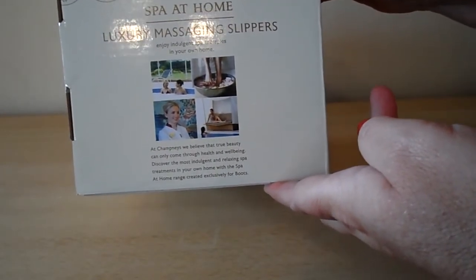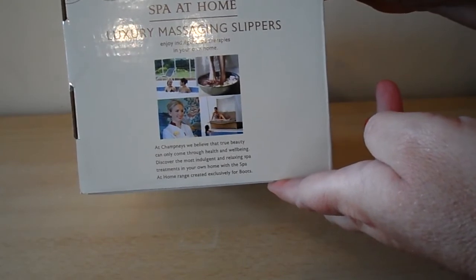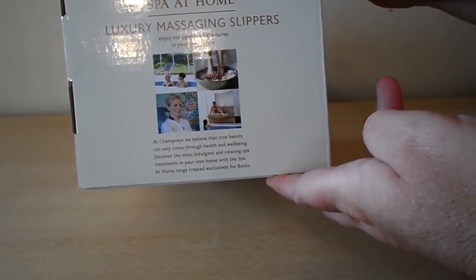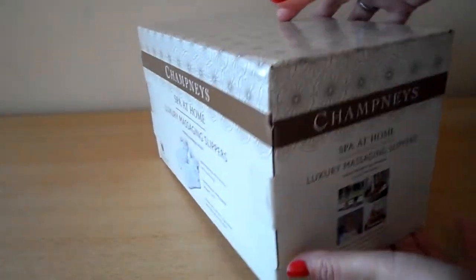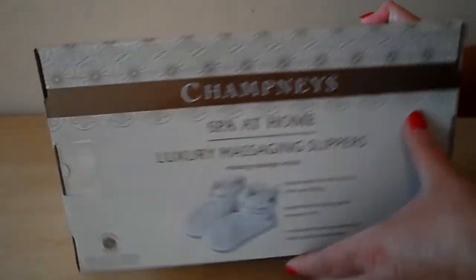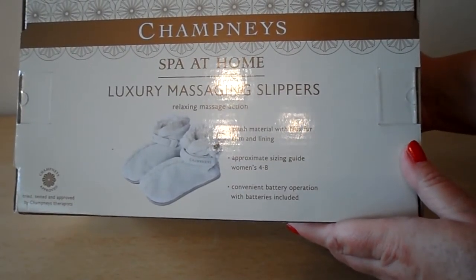Spa at Home Luxury Massaging Slippers — enjoy indulgent spa therapies in your own home. The Champneys range is absolutely fantastic and I'm sure any lady would like to receive this as a gift. A little bit of luxury that you can have at home.